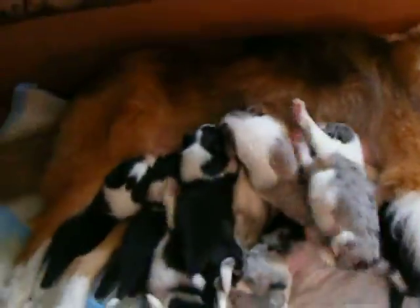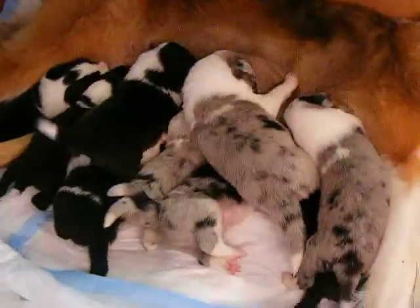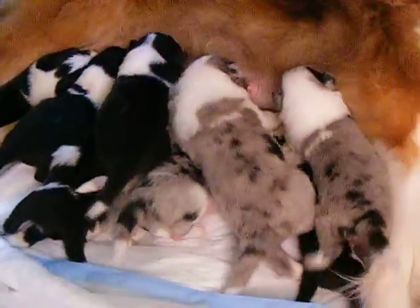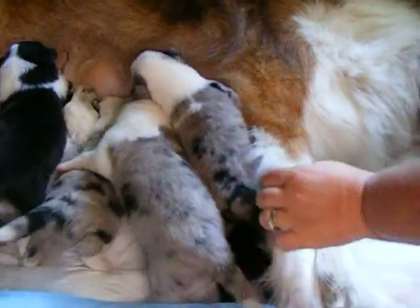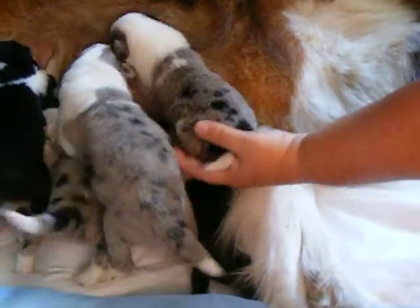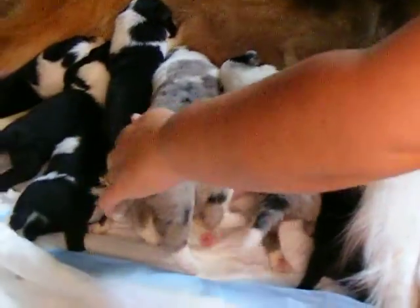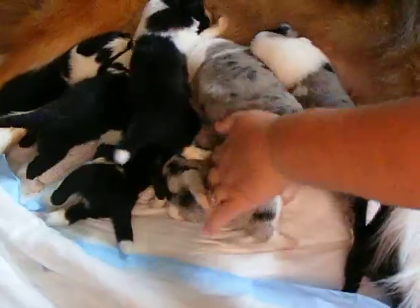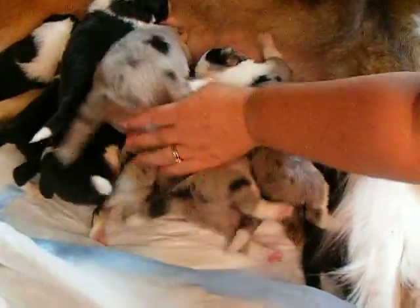Which one is Trixie? Did Trixie just fall? Trixie. That's Trixie right there at the front. No, it isn't. Who's that? This is Ivy. Trixie's got black on one side of her head. Trixie is under here, right here. Show Trixie now.